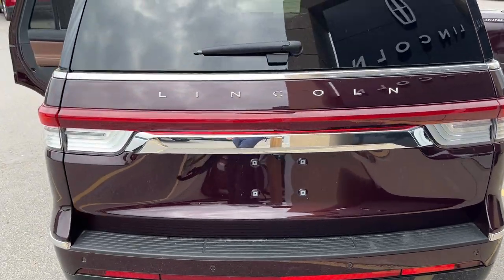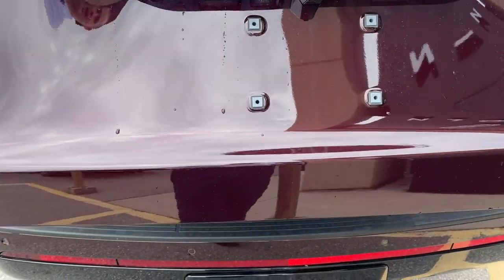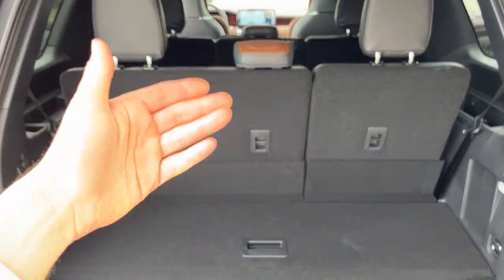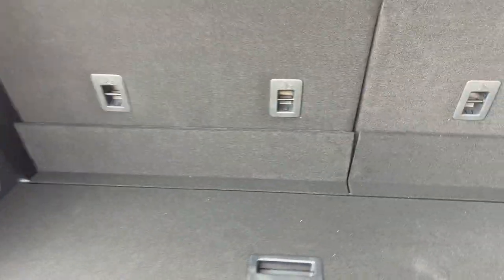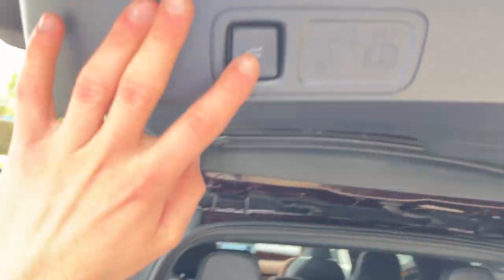Reverse and front parking sensors. You can't open just the glass — it'll open the whole tailgate here. You do get plenty of space in the back of these Navigators. The rearmost seats fold down with just the push of a button, as well as the second row. You can also fold up the rear seats with the push of a button. There's some storage underneath here, and it is a power tailgate of course.